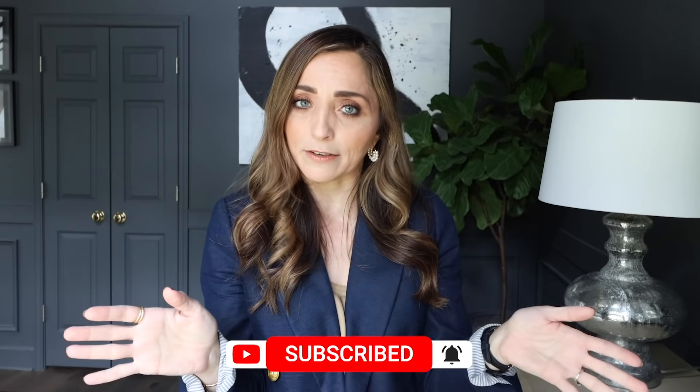Thank you guys so much for stopping by. If you haven't hit subscribe, we hope you will. We love to give you IKEA videos — we have an entire playlist because we love IKEA so much. We lived in Scandinavia for six years and our kids really grew up there. It's something that's really special to us, and I think their sophisticated and modern design is just amazing. I look forward to seeing you guys in the next one. See you then. Bye.